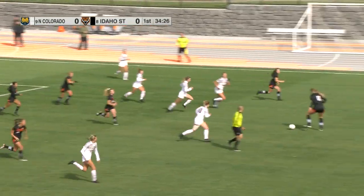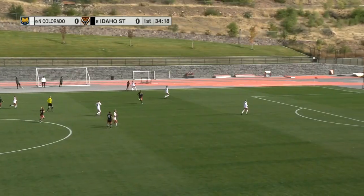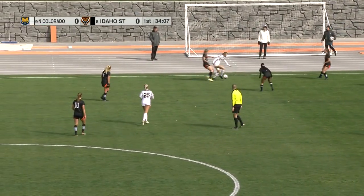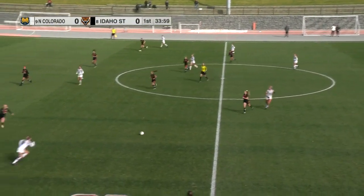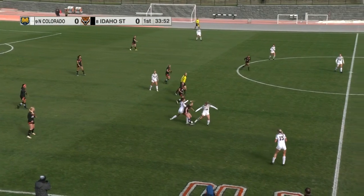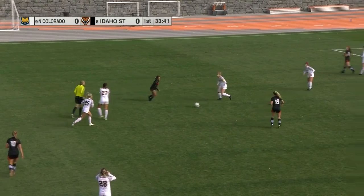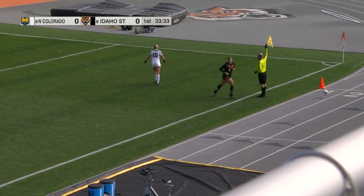Headed away by Wurlitzer. Buchanan races to pick it up for Idaho State. Sours now as the Bengals try to get a counter going, and a throw-in for UNC. Bengals get on top of it — great job by Butterball to work her way through a couple of white shirts, feeds it ahead to Sours. Good job defensively by Hart but right back to the Bengals. Butterball looking for Sours, poked away and a throw-in coming for Idaho State.